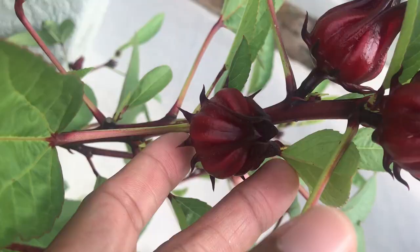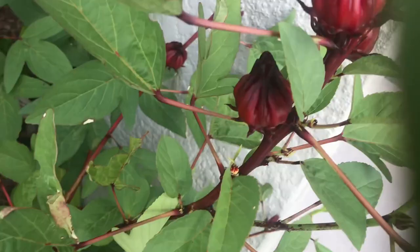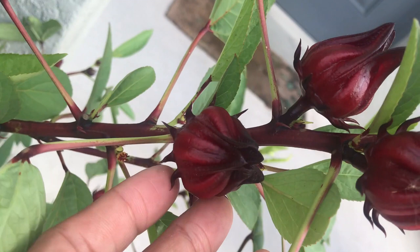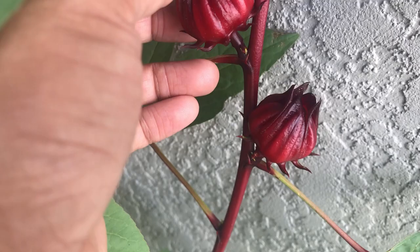It's going to go from this small size to this — even bigger. This is not even ready yet. You can see the size of it — it's still going to get a lot bigger than this. These are already quite big but it's still going to get a lot bigger. You want them to look really puffy before you start picking.